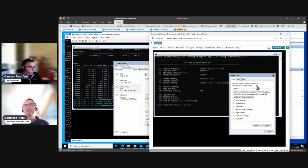NotMyFault is from Mark Russinovich, found on the Microsoft Sysinternals site. Mark Russinovich is the CTO of Azure. This tool has a kernel mode driver and can do weird things - for system programmers to test scenarios like memory leaks, hang states, or crashes. The 'HIGH_IRQL_FAULT kernel mode' option is a blue screen - when I press Crash, we should see the blue screen on the node.